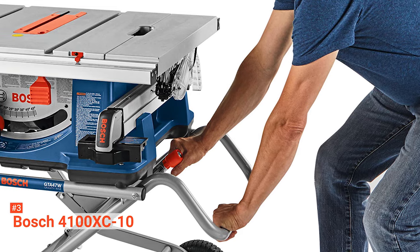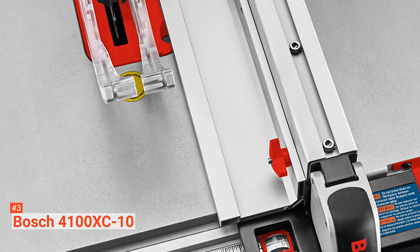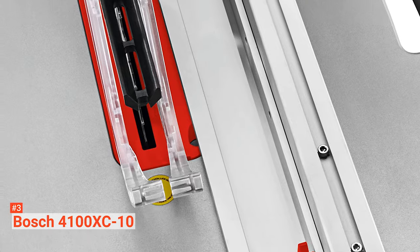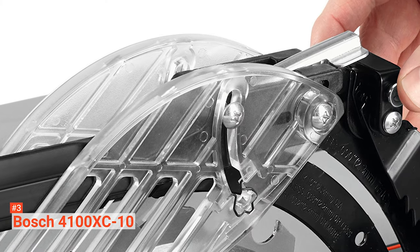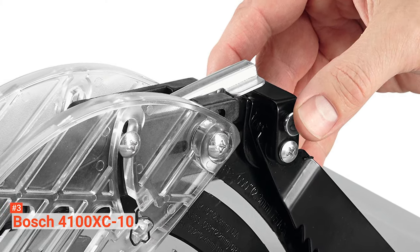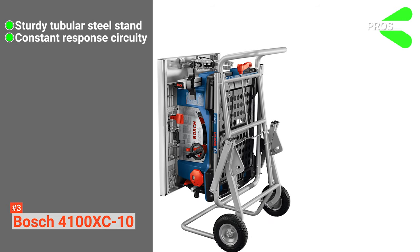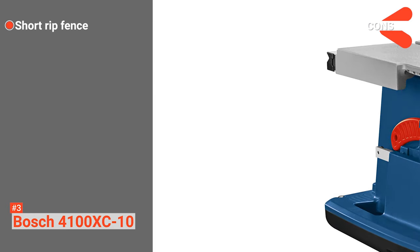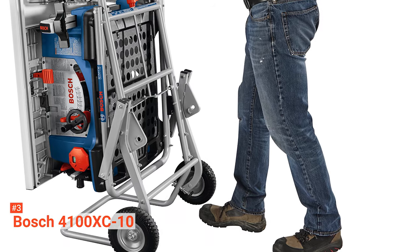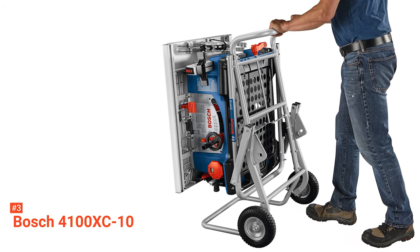This job site table saw weighs 94 pounds and measures 27 by 32.5 by 13 inches. Its soft start circuitry reduces the possibility of the equipment tripping a circuit breaker. This tool's constant response circuitry protects it from overloading and maintains the right speed even under load. Other features include a miter gauge for more precise work, a kickback device, a riving knife, and a blade guard. Its pros are: it has a sturdy tubular steel stand, its constant response circuitry prevents overloading, and its rubber composite tires are large. However, its rip fence is shorter. If you are looking for a rugged job site table saw that delivers great speed while cross-cutting or rip-cutting, the Bosch 4100 XC10 is your best solution.